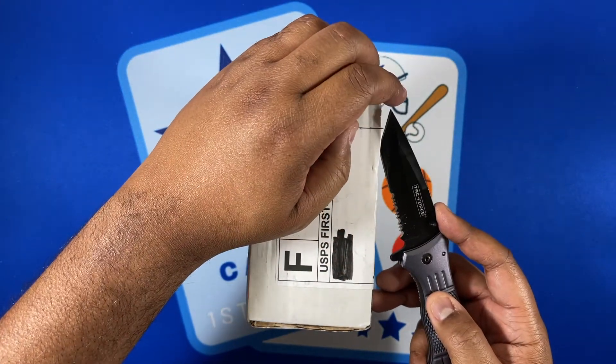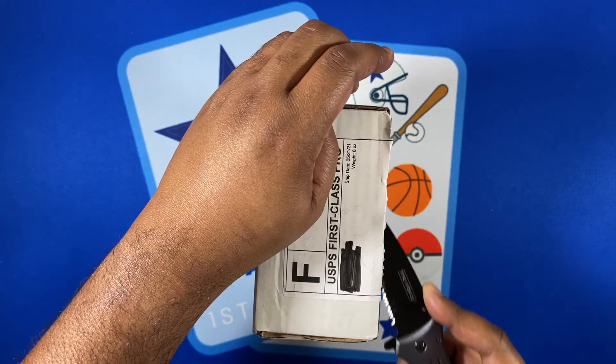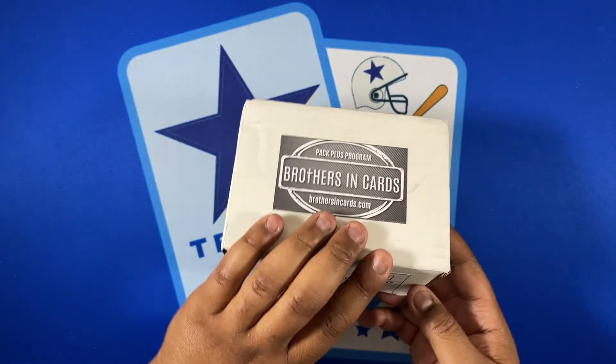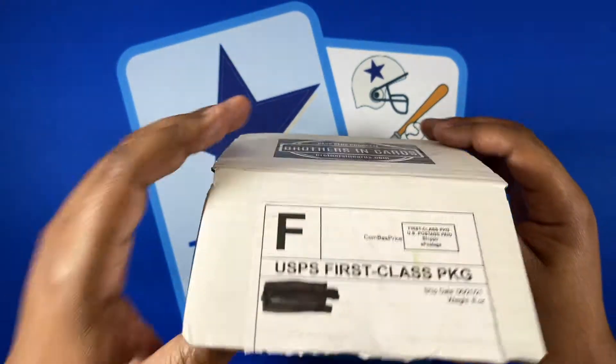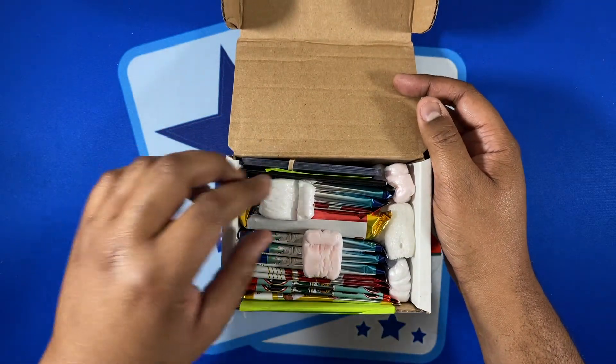By the way, the price of the gold box is $255. When I did the math on the hobby packs it pretty much came out just above break-even, so can't complain about that. As you can see they have both boxes packed in one.